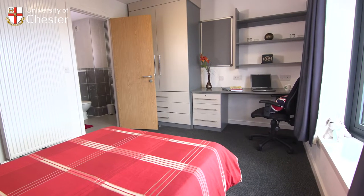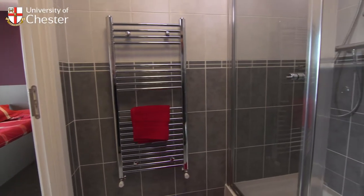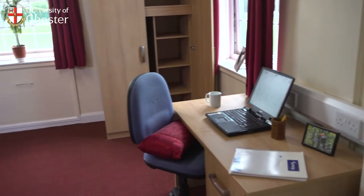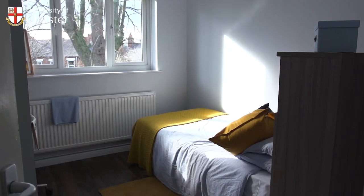We offer a range of accommodation types in different styles, from small self-contained houses to large traditional halls of residence. So whether you're after a shared kitchen or studio, or an ensuite or shared bathroom, we have something to suit you. We also offer full board and self-catered accommodation.